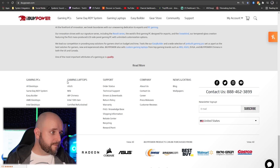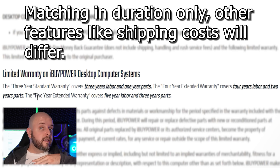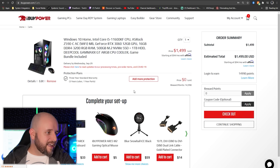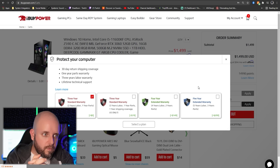The iBuyPower standard warranty is three years labor and only one year for parts. You can purchase a four-year extended warranty (four years labor, two years parts), or even match Artesian's five years labor and three years parts — but that five-year warranty costs $300. Whereas with Artesian, it's just part of the deal — and if it needs to be sent back for a non-user fault, they pay for shipping too.